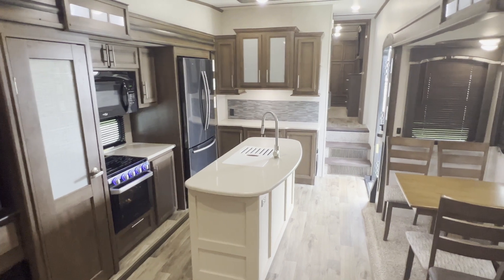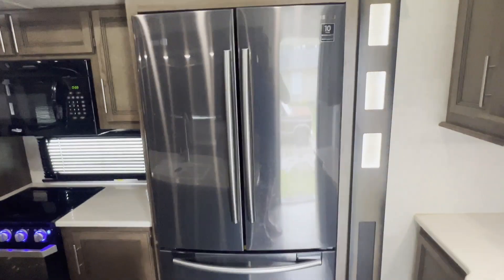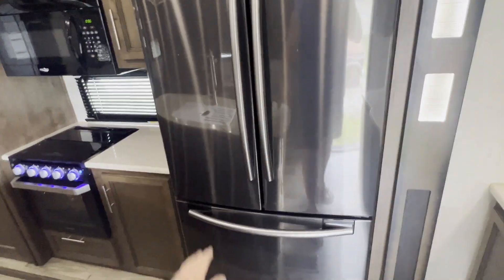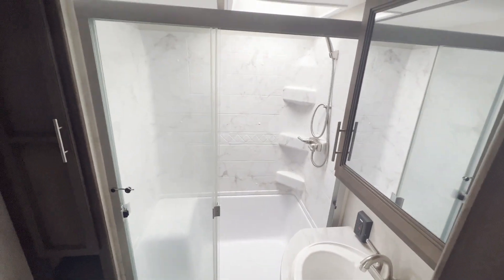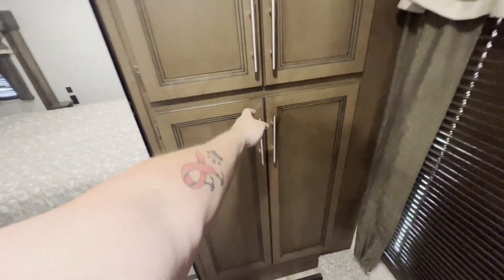Everything looks pretty pristine. It's been lived in a little bit, but not a lot of wear and tear, no leaks. Everything seems to work. They had a 50-amp hookup there, so we got to try both ACs — both of those work. All the light switches, the refrigerator, the toilet — everything seems to be working just fine. We probably won't get an inspection done on it because everything seems pretty kosher. I looked it over pretty good. There are a few minor scratches here and there, but nothing major.